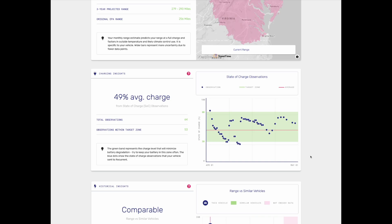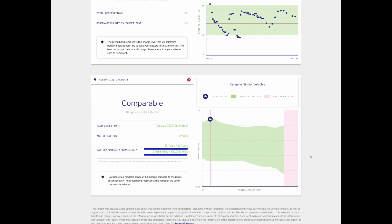Moving to the historical insights of this Recurrent report — as mentioned, this vehicle has less than 2,000 miles so it really is brand new. But as Recurrent continues to monitor their fleet of Hyundai Ioniq 5 vehicles, we'll see this vehicle compared to others in the fleet and whether it has a healthy battery or if there's any degradation starting. As of right now, this vehicle has plenty of battery warranty remaining in both years and mileage, so it's safe to say that if anything happens within that 10-year warranty, Hyundai will replace or repair the battery.